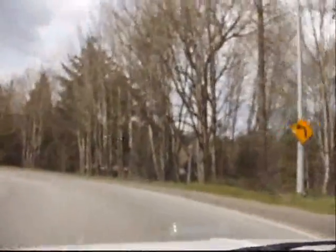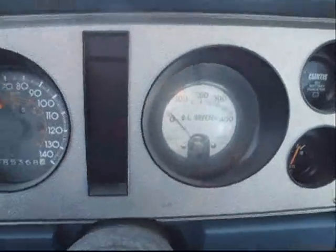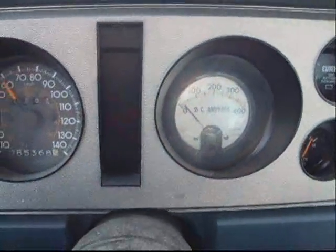We're entering the ramp to the Lion's Gate Bridge. Here it is, and as you can see we're going — there's our ammeter draw. There's the bridge, there's our ammeter.